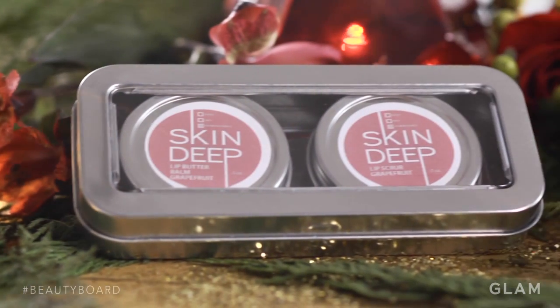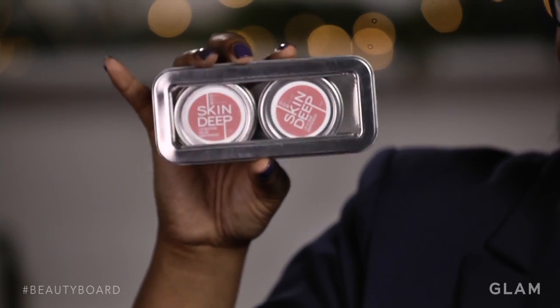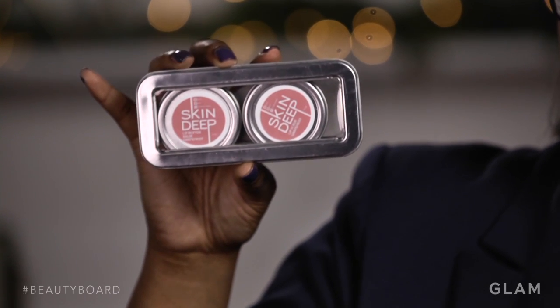Winter time your lips are bound to get dry and cracked — it's just going to happen, get over it. I use the Skin Deep Lip Scrub; it's a grapefruit flavor, so it's delicious. It also comes with a lip balm, so after you get done scrubbing, you put the lip balm on and voila — you have smooth lips.